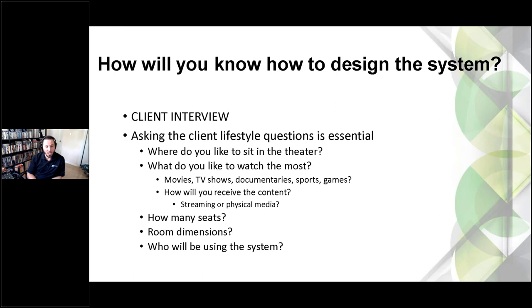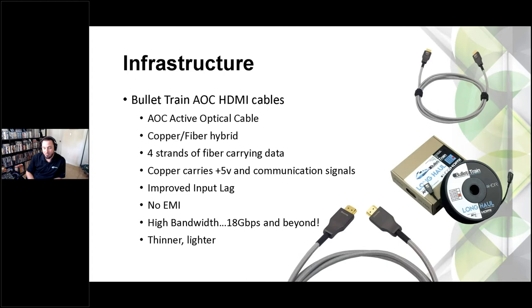Screen size, room depth, speaker layouts, and room dimensions are all key — especially for audio, filling the room properly with speakers and sound. And who's using the system? We want it to be easy to use. All AVPro products — matrix switches and things like that — work with all the major control manufacturers and automation companies.